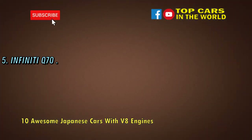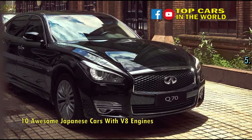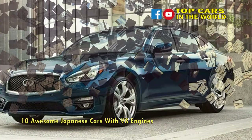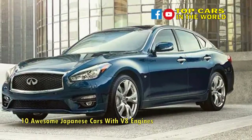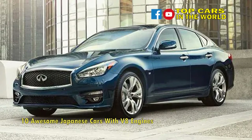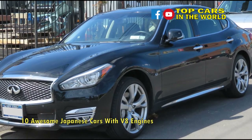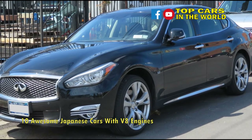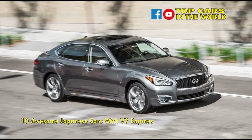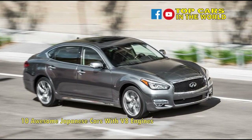Number 5: Infiniti Q70. Those looking for an alternative to the tedious wave of German super saloons could do worse than eyeballing an Infiniti Q70 and taking note of its 5.6-liter V8 engine, 416 horsepower, and 414 lb-ft of torque. Capable of dispatching the 0-60 mph run in 4.8 seconds, the Infiniti can be ordered with either traditional tire-smoking rear-wheel drive or all-weather conquering AWD, is loaded with technology and creature comforts, and more importantly, it's definitely not German.